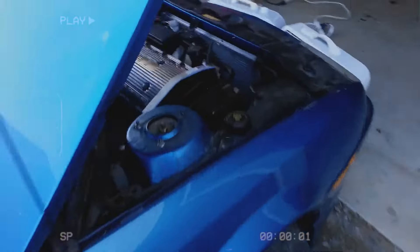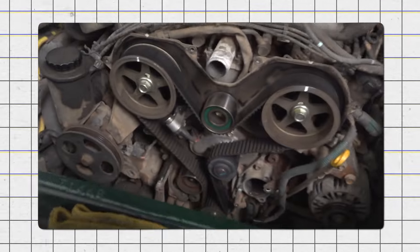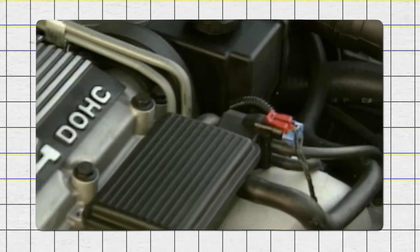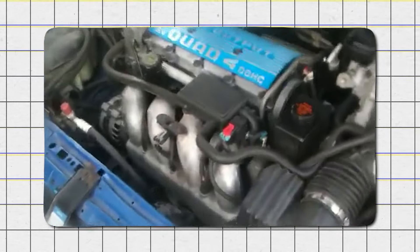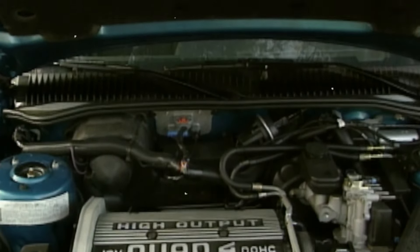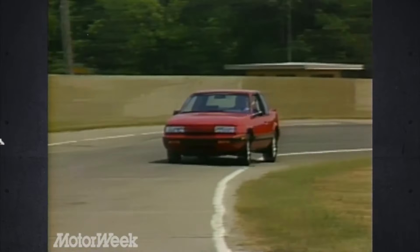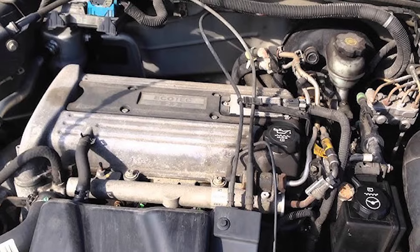The engine's design caused frequent head gasket failures, resulting in overheating and significant engine damage. Additionally, the timing chain, designed to be more durable than a belt, experienced premature failures. These issues made the engine unreliable and potentially dangerous, as sudden breakdowns could happen while driving. Despite attempts to improve it, the Quad 4 could not shake off its flaws, and by 2002 it was replaced by the more dependable Ecotec engine.